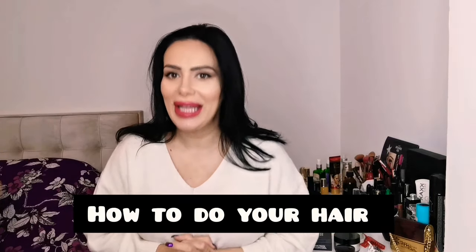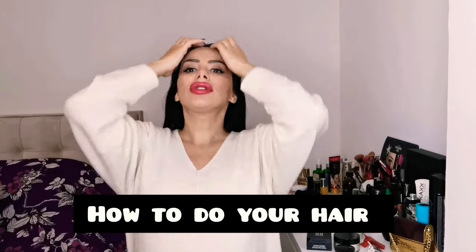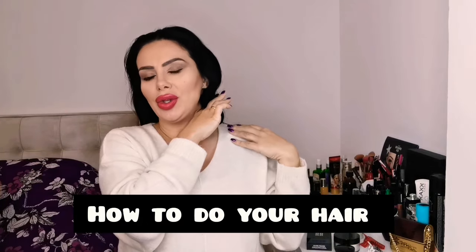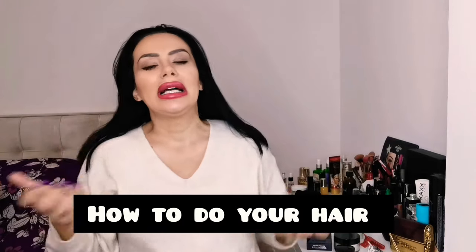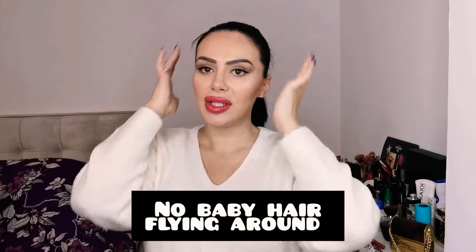Now the second part is how to do your hair — how to prepare your hair for the open day. I recommend using a donut. If you have long hair, wrap it around and make your hair look neat and tidy. If you have short hair up to here, it's totally fine — it can be down, but just make sure your hair is not touching your shoulder. If it is touching your shoulder, use a ponytail. One of the grooming standards for Qatar Airways says there should be no baby hair flying around once you tie your hair.